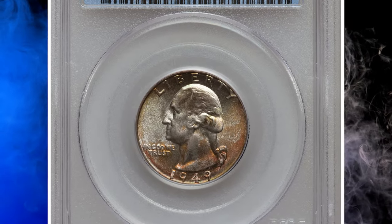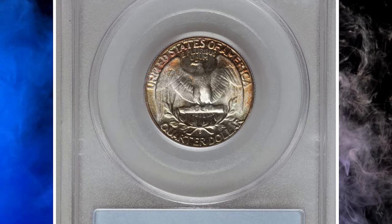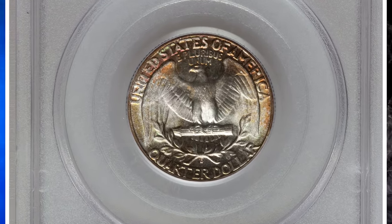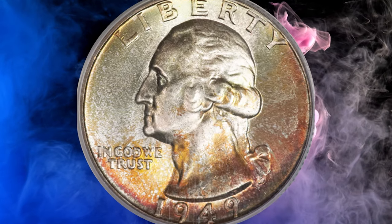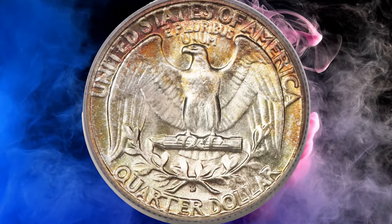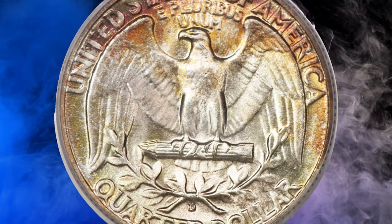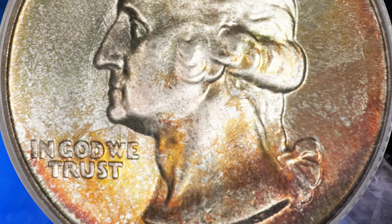This is a colorful 1949-D Washington quarter in mint state 68. The MS 68 grade signifies that the coin is in an extremely high state of preservation. A coin in such pristine condition is rare because it has avoided significant wear, damage, or other imperfections over the years. In terms of raw eye appeal, it also stands at the peak among the survivors out of an issue of just over 10 million pieces.